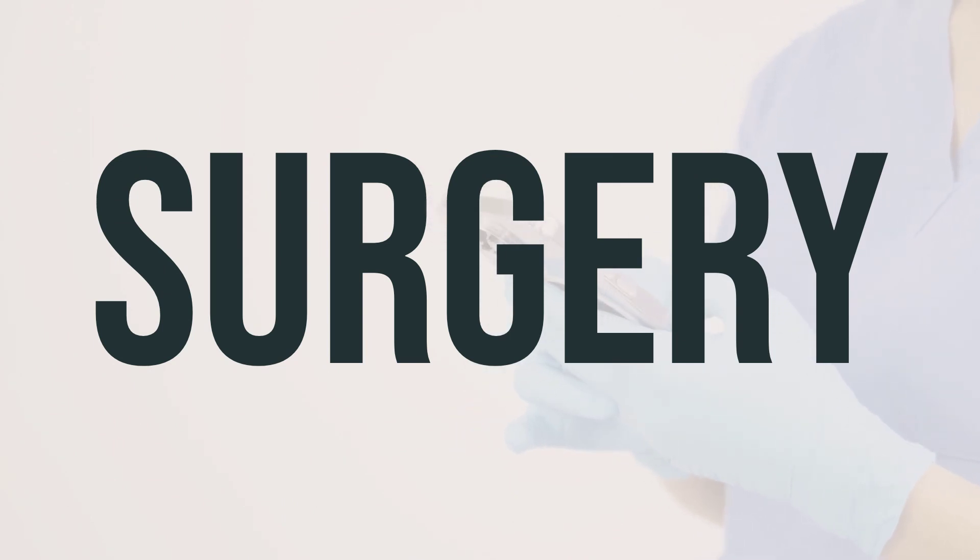Surgery may be necessary for some bunions, but only if it affects your walking or causes significant pain. It's important to discuss the expected outcome and recovery process with your doctor before making a decision.